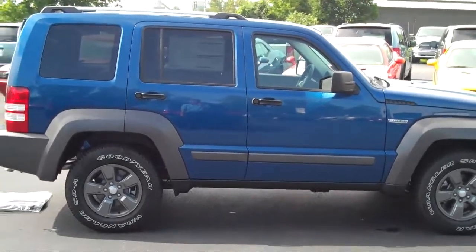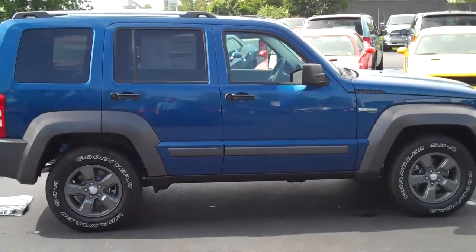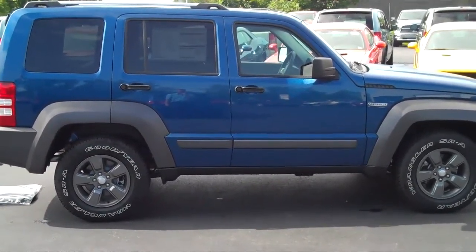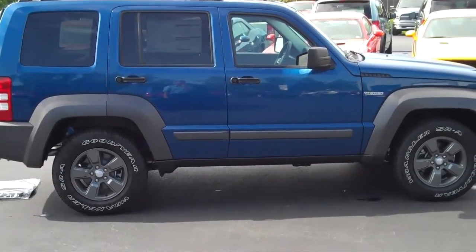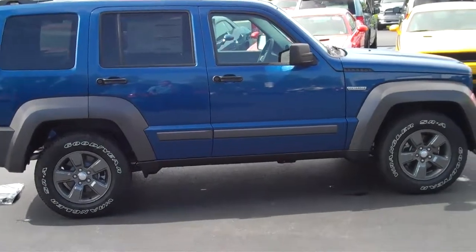Again, this is Roger Campbell from Neymar Chrysler Jeep Dodge with the 2010 Jeep Liberty. If this is a vehicle that you're interested in, please contact me at Neymar Chrysler Jeep Dodge. Thank you.